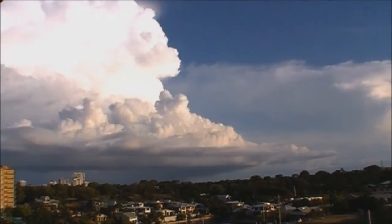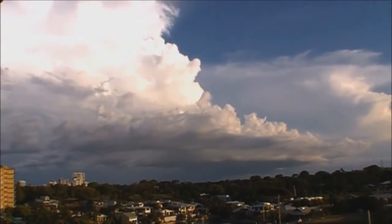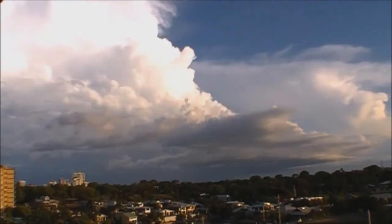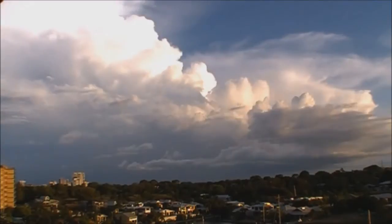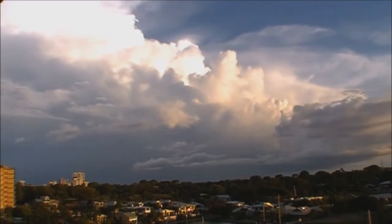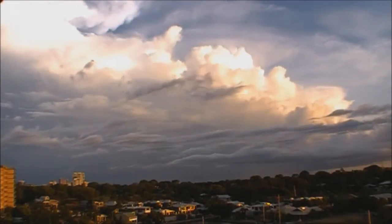During the mature stage, the storm is fully developed and consists of strong updrafts and downdrafts. This is when hail, heavy rain, lightning, strong winds, and even tornadoes are most likely to occur. On average, thunderstorms will last around 10 to 20 minutes in this stage, but can last for hours if conditions are favorable to sustain them.